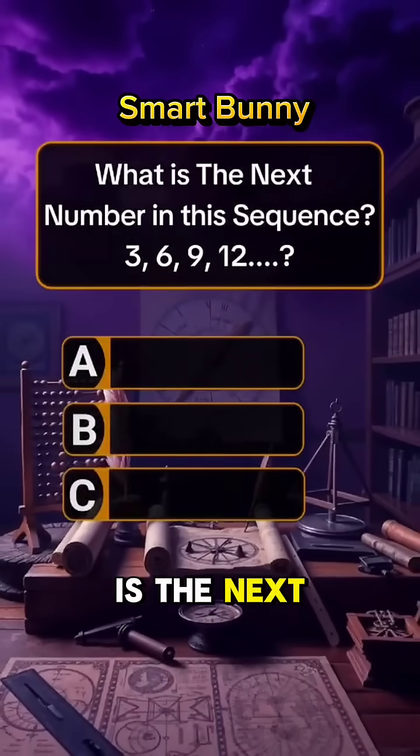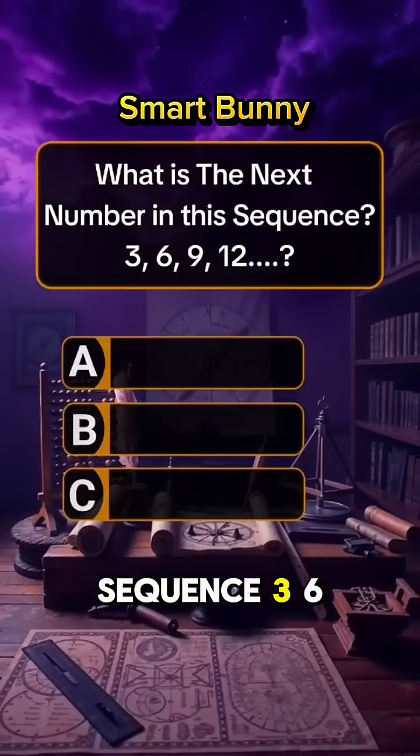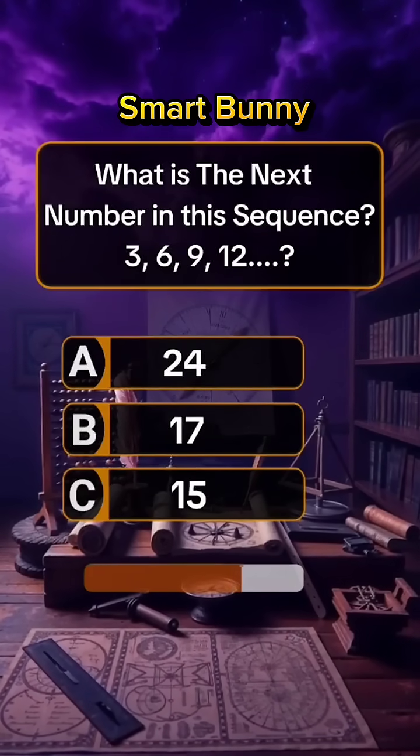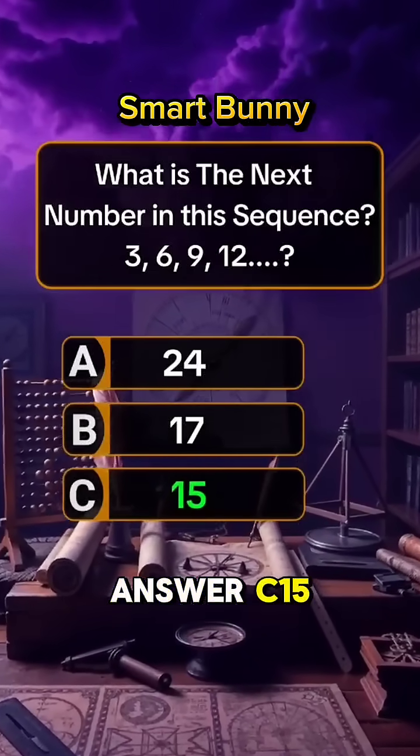Question 5. What is the next number in this sequence? 3, 6, 9, 12. Answer C: 15.